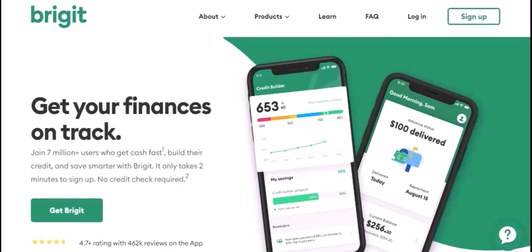That's where Bridget comes in. Bridget is a financial app designed to help you manage your finances more effectively. One of its most popular features is the Cash Advance feature, which allows you to access up to $250 in advance of your next paycheck, helping you cover unexpected expenses or bridge the gap between paydays.